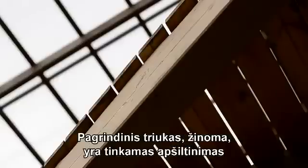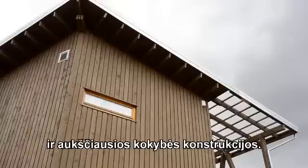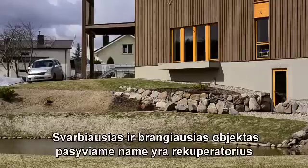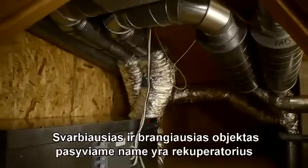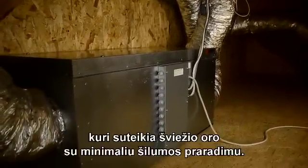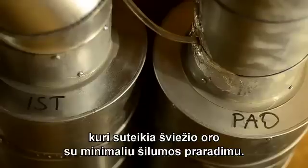is proper insulation and construction work of the highest quality. There can't be any holes or cracks in the walls. The most important and most expensive object in a passive house is the recuperator, or heat recovery ventilation system, which provides fresh air with a minimal loss of heat.